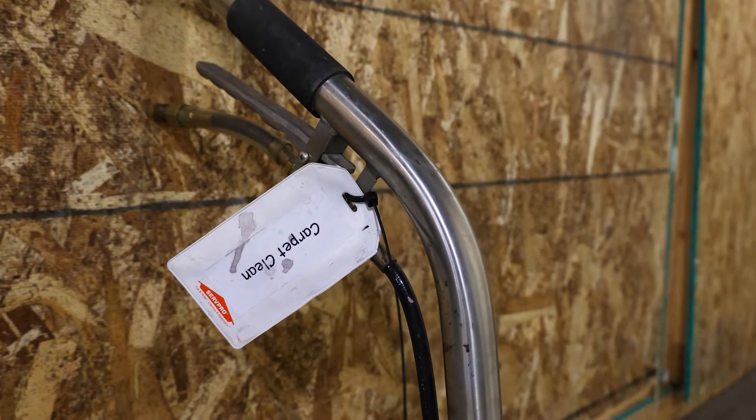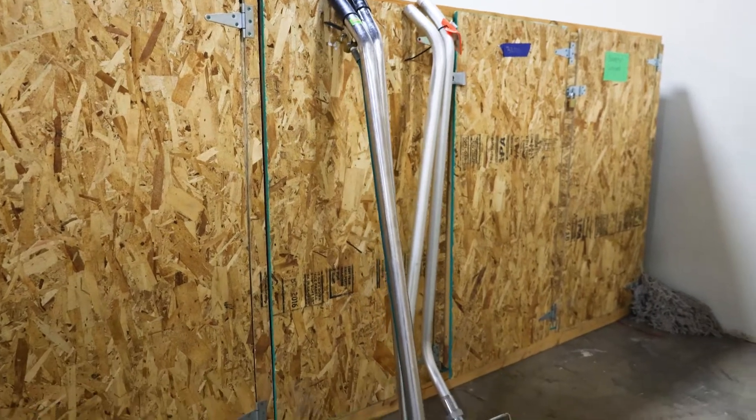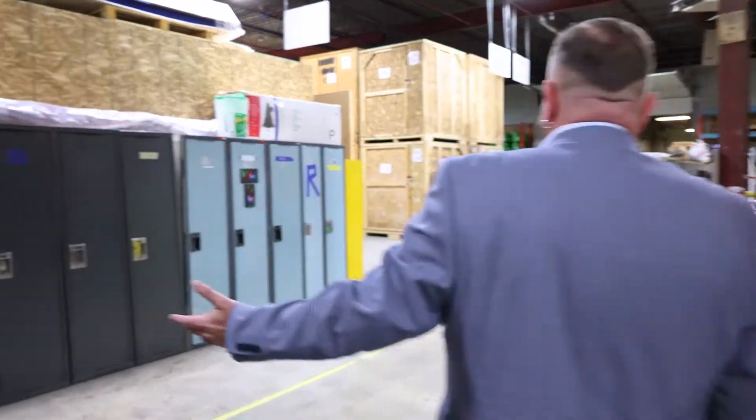These are the lockers our crews use. You'll see the equipment walls for their extractors. We want to make sure the equipment they have is familiar to them and they know what it was used for last — ensuring nothing soiled is brought back into clients' properties. Each crew has a locker with their gear. They wear their street clothes here, put them in their lockers along with their lunches, and operate from here.